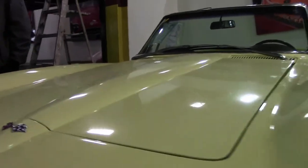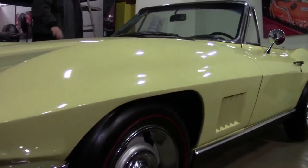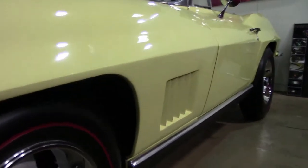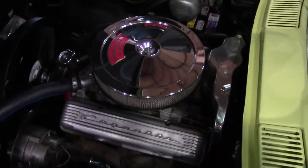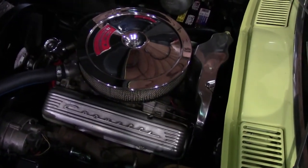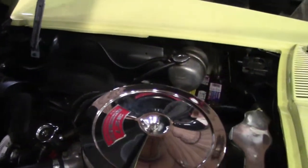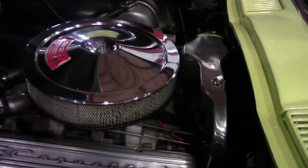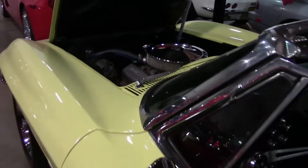This is a non-original motor, a 327. We do have the protecto plate and the window sticker that came with this vehicle, but the engine in the car is non-original. Now to the novice or non-collector, she looks like a Corvette engine, she runs like a Corvette engine, she's a beautiful, very reliable car. We can talk about matching numbers and non-matching numbers at a different time, or if you have those questions feel free to call me anytime.